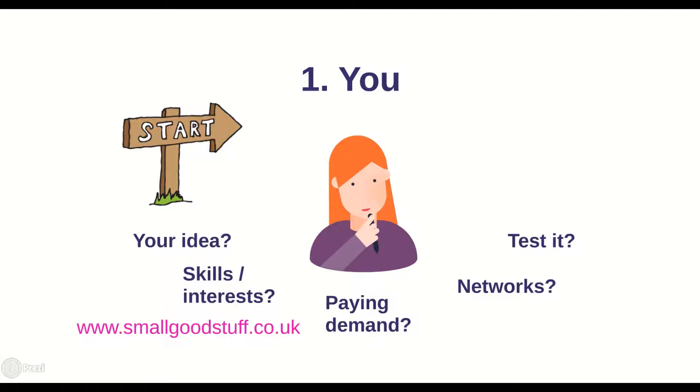For inspiration you can find hundreds of micro enterprises offering all sorts of care and support from all over the UK on the website directory smallgoodstuff.co.uk. When you've got a good idea of what your service will look like, you need to ask yourself the very important question: is there a paid demand for what I'm going to offer in my local area? If not, then quite simply your business idea isn't going to make any money.